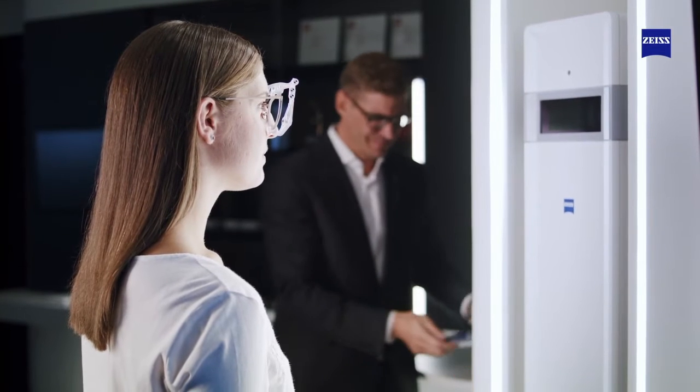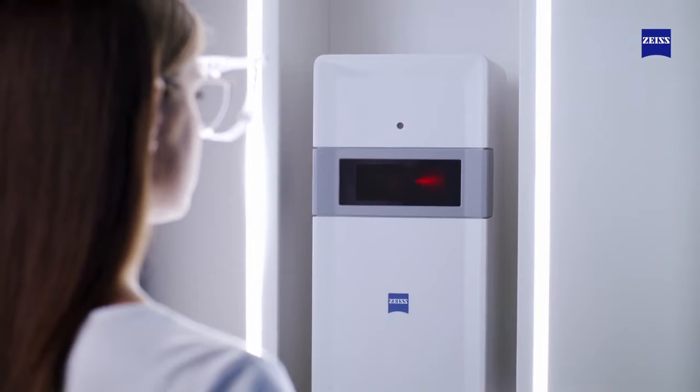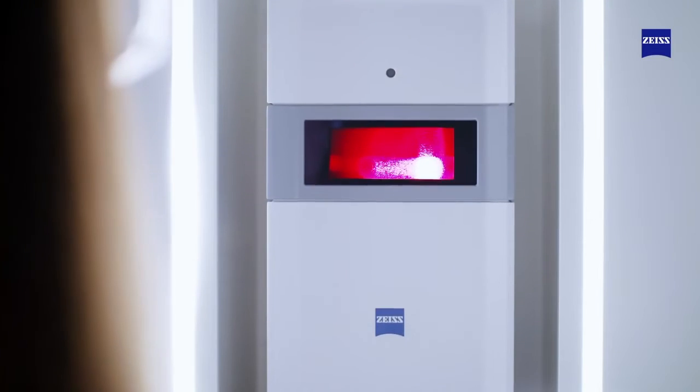Provide fast and precise centration results. With Zeiss i-Terminal 2, you can gain time in comparison to manual centration, increasing your efficiency.